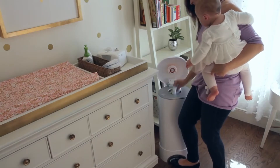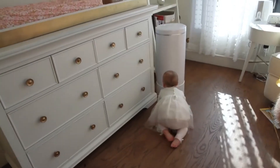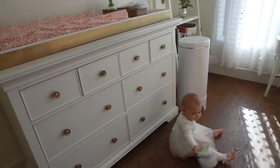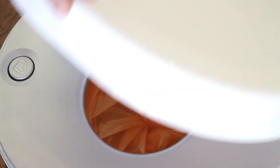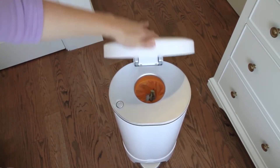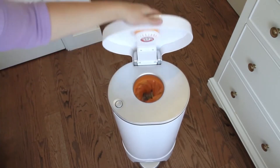Another great thing about this pail is the easy-to-use step pedal. You can hold your baby in one arm, have a dirty diaper in the other, and open it without using your hands. However, you do need to use your hand to close the lid. Also, for those of us with curious babies, the button is out of reach, so it keeps your baby from opening it. Here's my only real issue: while it does eliminate odor really well, that self-sealing tight twist also makes it difficult to close once the bag is full, so you end up having to push the diapers down with your hand.